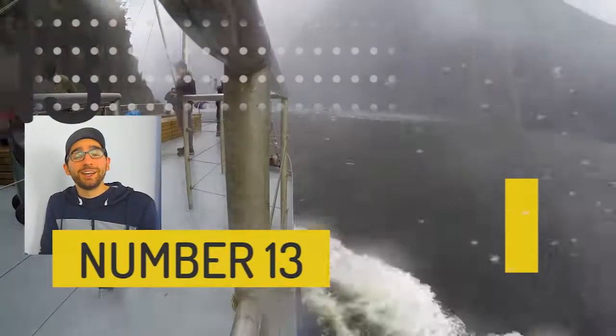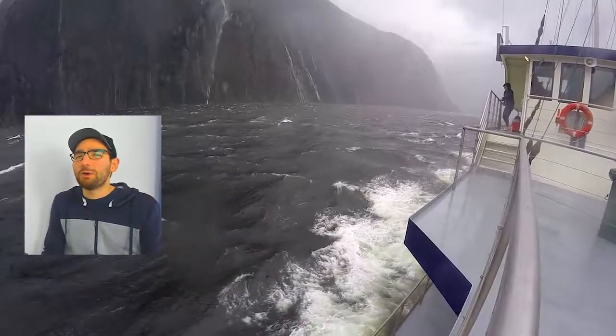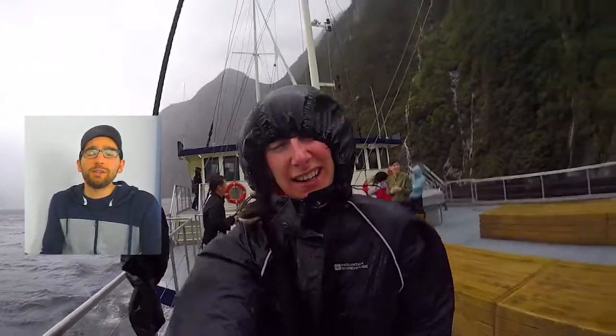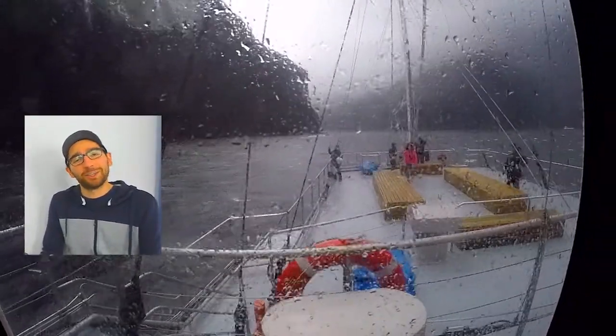Number 13 — taking a cruise in Milford Sound. If you make a journey to the South Island there is pretty much no way you're leaving without checking out Milford Sound. Taking a cruise there only takes about two to three hours and you'll get to see most of the sounds without having to spend too much time there, so you can drive back to Queenstown on the same day.